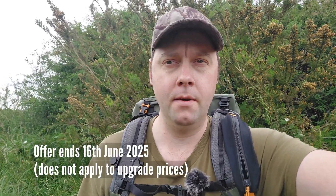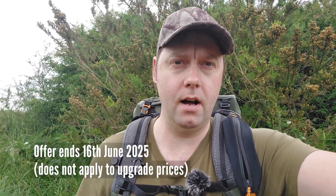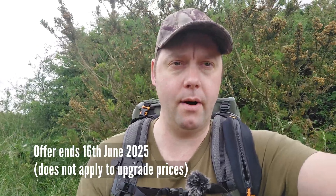Hi everyone. A very quick video to let you know that I have a 20% off discount code to pass on to you for all DxO software that is purchased before the 16th of June. As you may know, I'm an affiliate of DxO, and they've kindly allowed me to pass on a discount code to you for this, what they call a Father's Day promotion period.